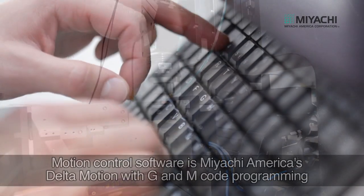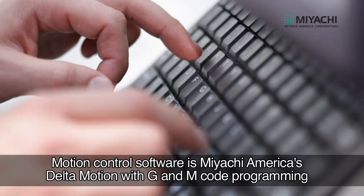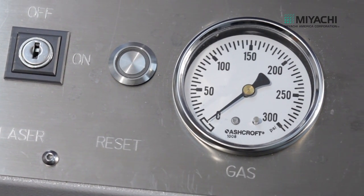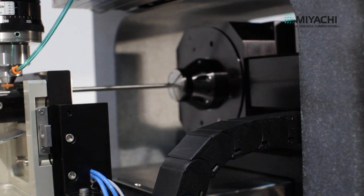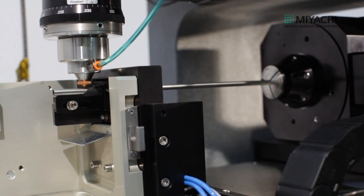The NC toolpath files, generated by the post processor, are loaded directly into our proprietary Delta Motion software. The tube shown here is being held with a pneumatic 5C collet as the stages execute the NC program and cutting begins.